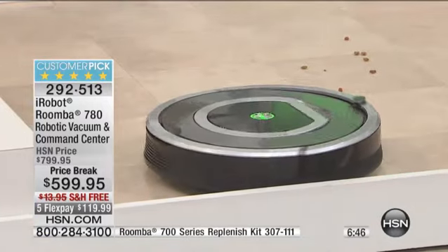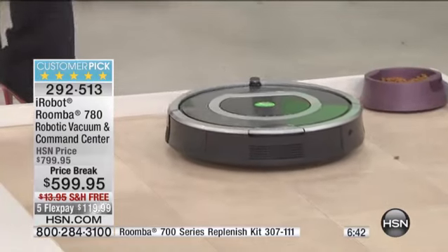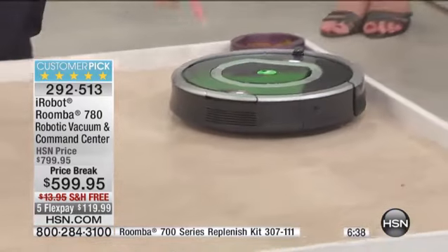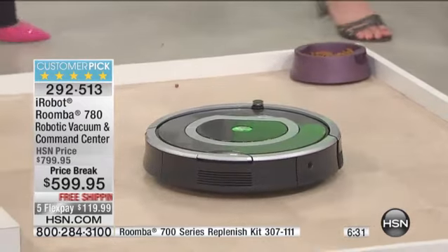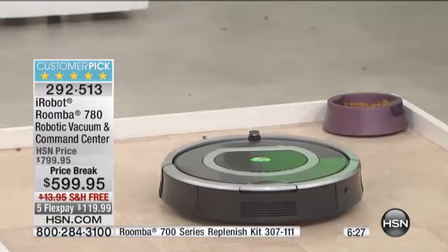You can see that side spinning brush pulling things in. It has iAdapt technology, wall-follow technology, and Dirt Detect 2 kicking in — that little blue light means it really starts scrubbing that surface wherever it's finding those particles. And we're already done over here. It stopped — it's literally under the chair.